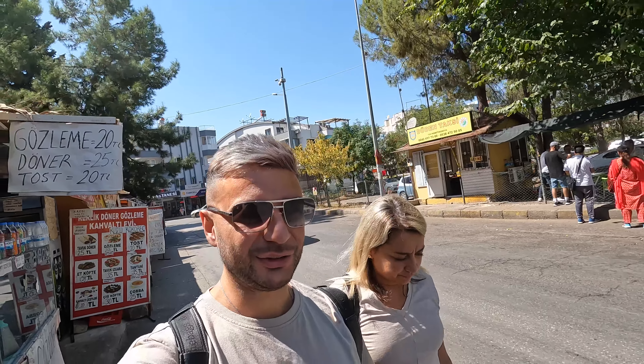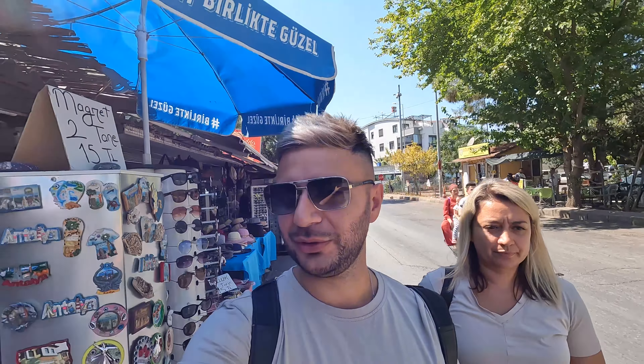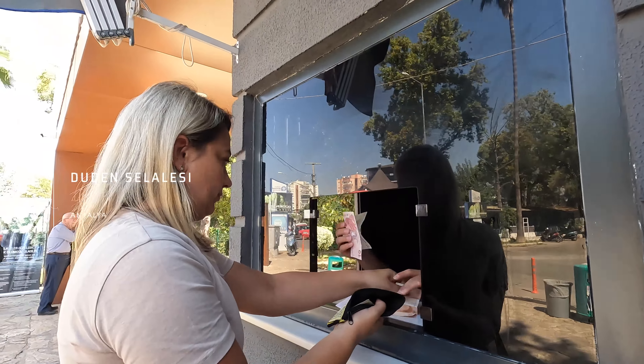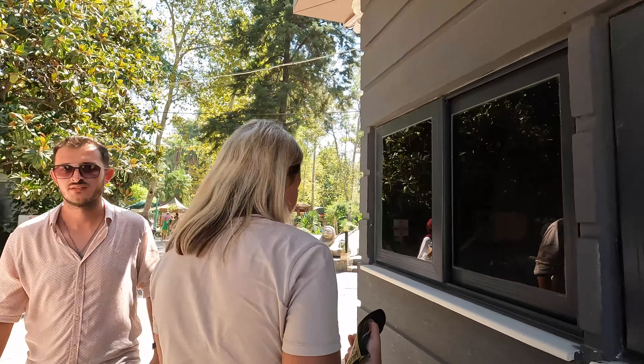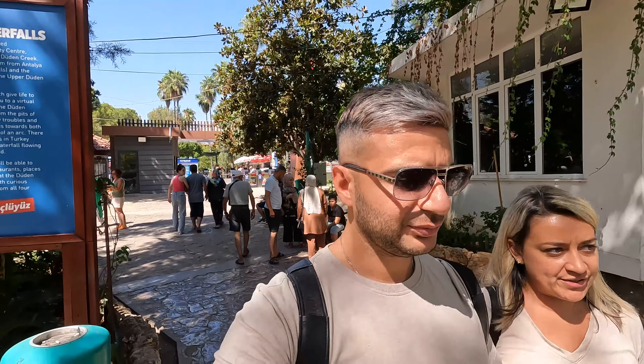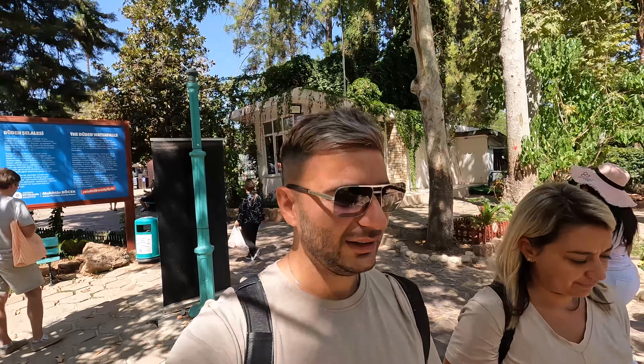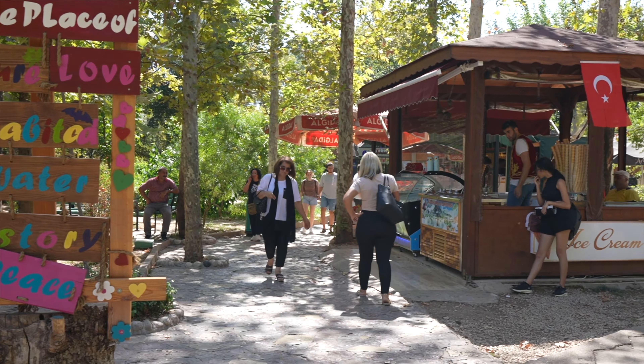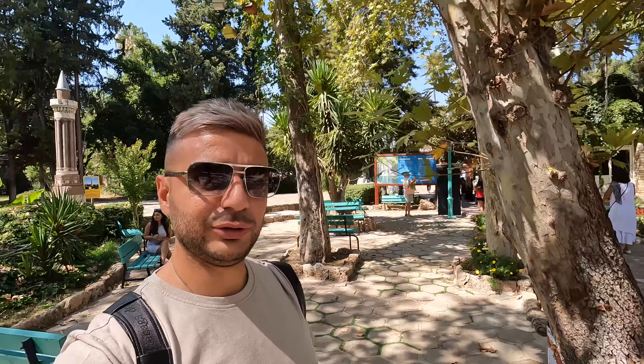We have just made it to upper Düden Waterfalls on a very very hot day here in Antalya. There are quite a few shops on the way in — not surprised, it's going to be quite touristic. To get in it only costs 10 lira each, so 20 lira for two people, which is well under a dollar. It's nice to actually go to a place that's not very expensive.